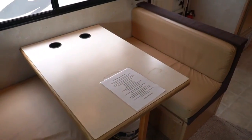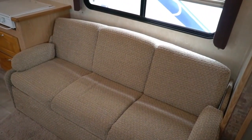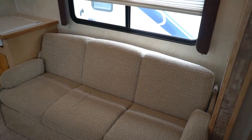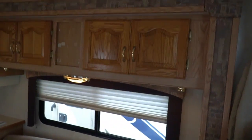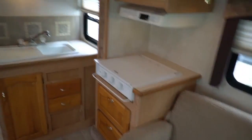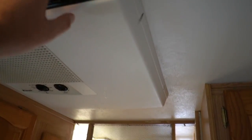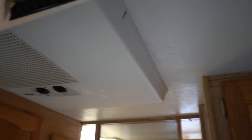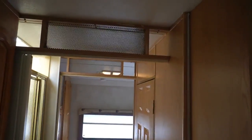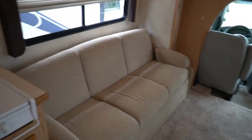Got a table booth that makes a bed directly across from a sleeper sofa — these make two separate beds. So you can sleep six up here in the main living area, plus two in the back in the bedroom. Solid wood cabinets. Got a nice tall 6'10" interior ceiling height. It doesn't have ducted air, but it does have a good cold central unit.